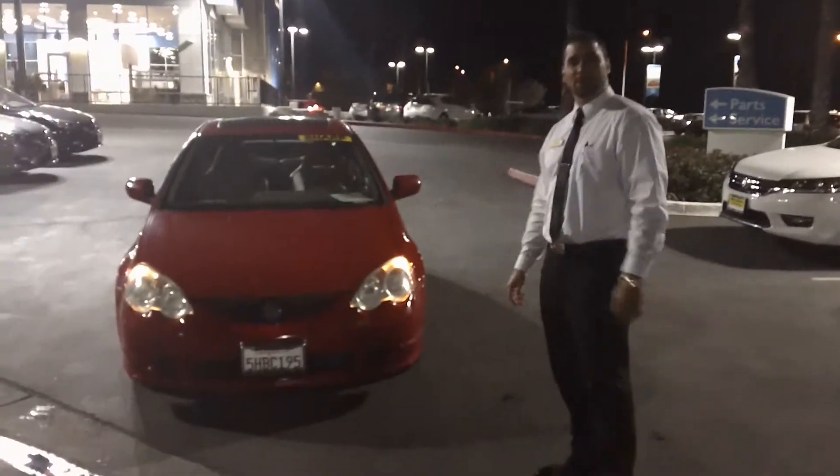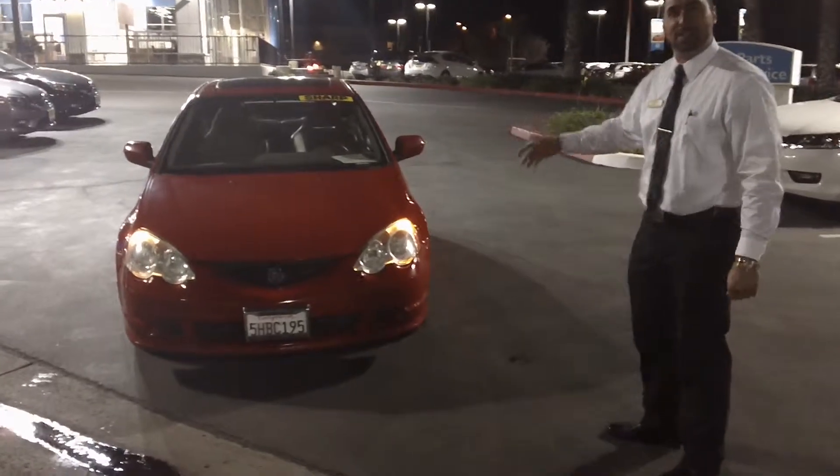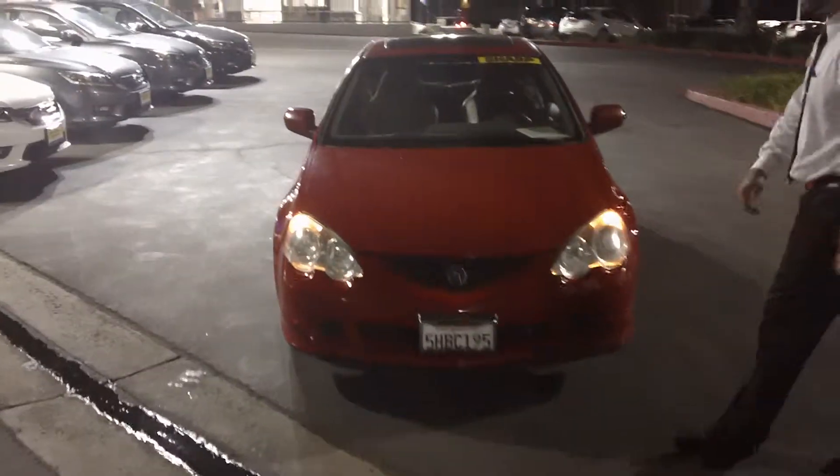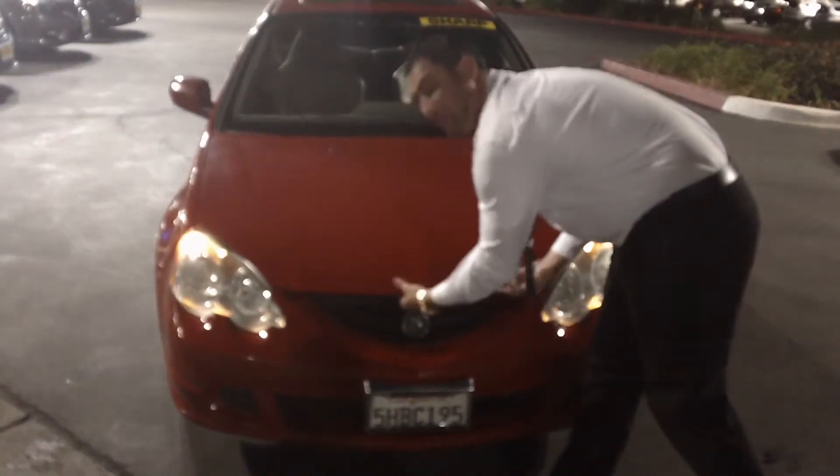Hi folks, this is Daniel Torres with Moss Brothers Honda. What we have here is a rare 2004 Acura RSX — this is a Type S folks. The Type S gave you the 2 liter, 200 horsepower in this thing. It's like your Civic SI, but fast.